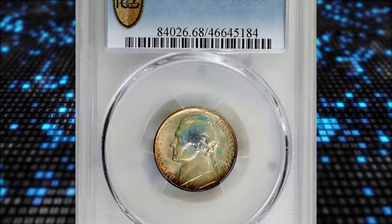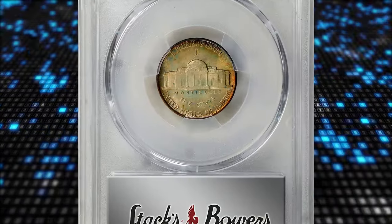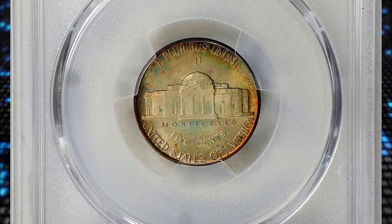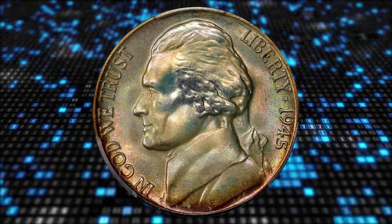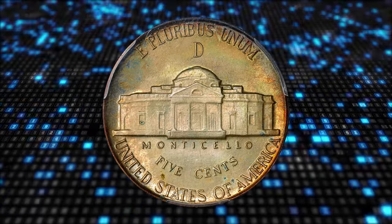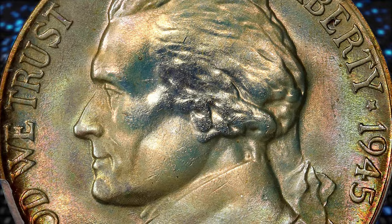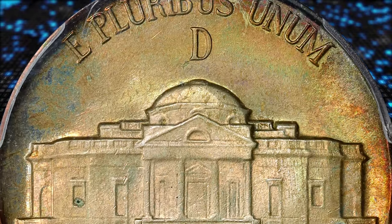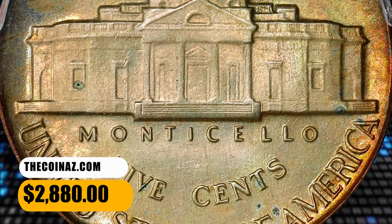Number 4: a 1945-D Jefferson nickel in MS-68 condition with full steps. This delectable superb gem exhibits virtually flawless surfaces. The strike is razor sharp throughout and there is not even a single detracting abrasion. Also beautifully toned, both sides are layered in soft pastel iridescence of sandy gold, pale pink, ice blue, and mint green — simply gorgeous. The surfaces are incredible in their preservation and are graced by delicate pastel hues. It was sold for $2,880.